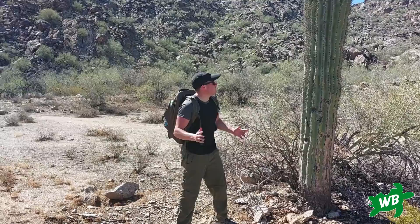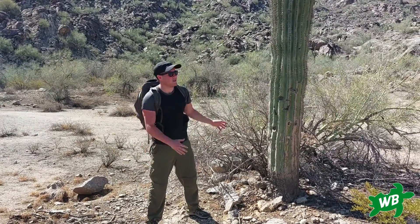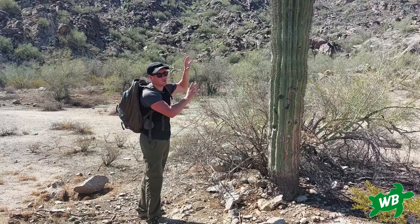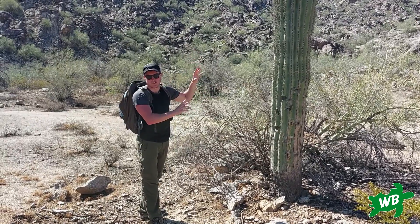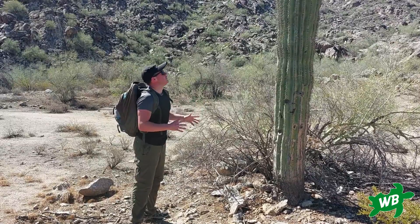Something we don't often cover much in Wild Bytes is plants, and you can probably guess which one I'm going to talk about now. This is a saguaro cactus and it can only be found here in the Sonoran Desert in the southwest of the United States, and it is massive — absolutely incredible.